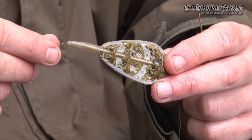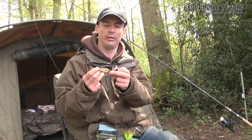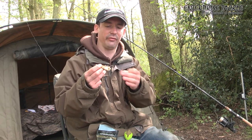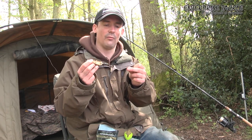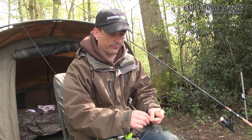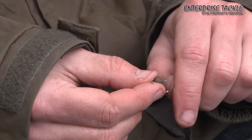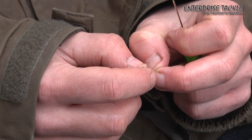My third approach today is a simple pellet setup. I've got a 35-gram flatbed method feeder where the hook link is attached by a little loop to some housing. I've got a short 4-inch hook link in 5lb fluorocarbon and a fine size 16 fine wire hook on the end. I'm just going to pop a pellet on the hair. We've caught loads of crucians using this tactic, and they definitely seem to like these fish-meal baits at the moment.